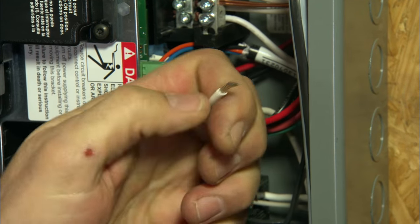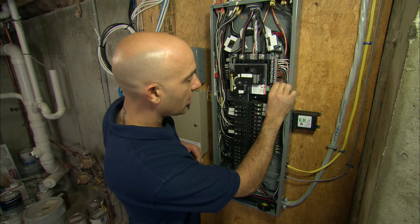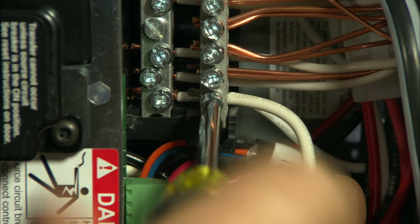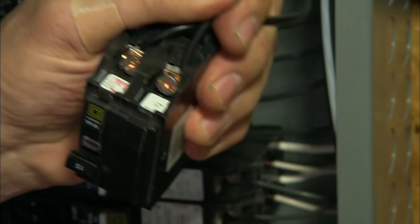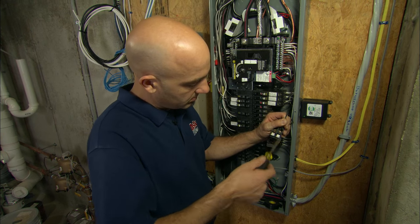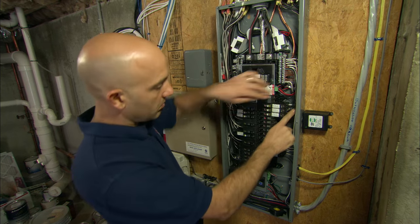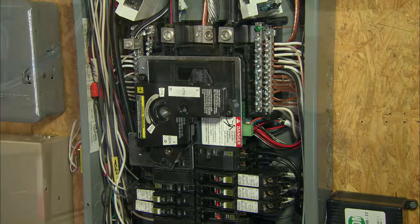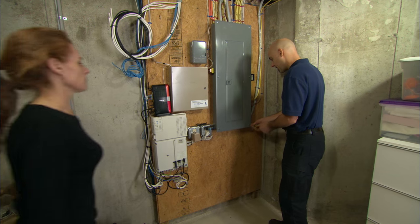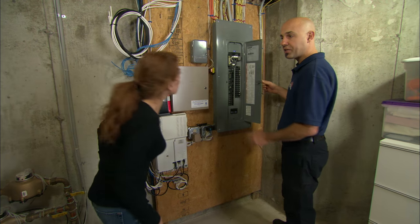This white wire ties to the neutral bus bar and ensures you have a direct path to ground. These two black wires are going to get tied into the circuit breaker, which gets mounted as close to the main power wires as possible. It's going to protect all the circuit breakers in the panel. We now have a whole-house surge protection device installed at your main panel.